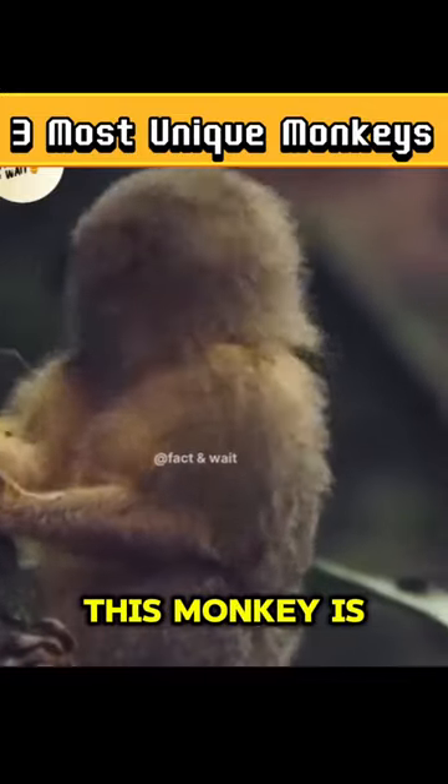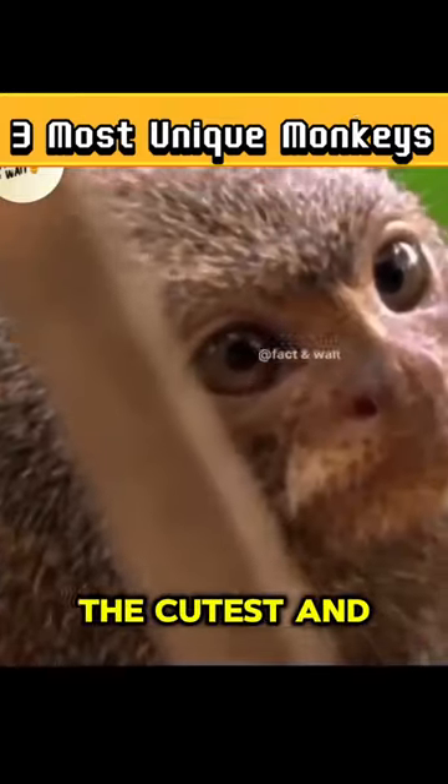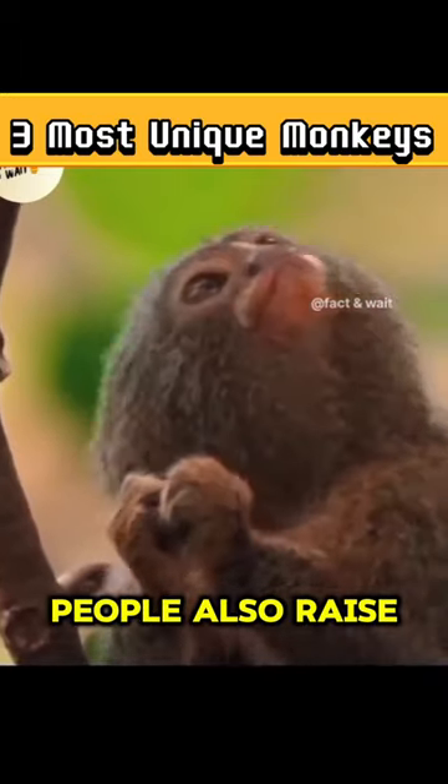Number 3: Pygmy Marmoset. This monkey is so small that it can even sit on a human finger. It is also called the cutest and smallest monkey in the world. People also raise it at home.